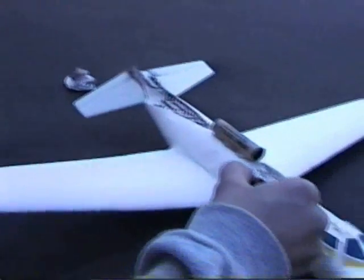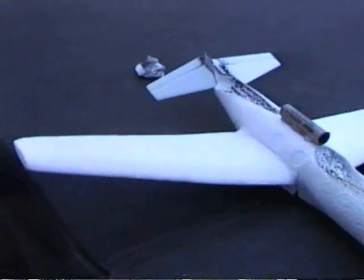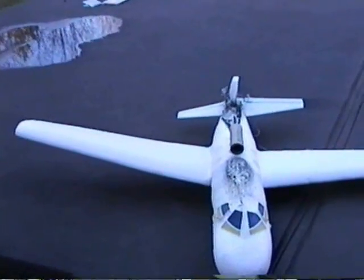Two pieces this time. And we have the technology — we have rebuilt the second one.